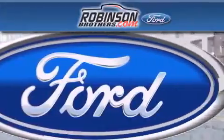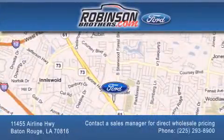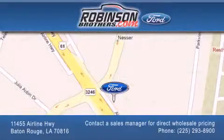Please contact our business development office at 225-293-8900 for special wholesale pricing. Give us an opportunity to earn your business. Thank you.